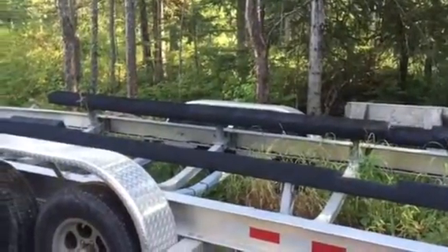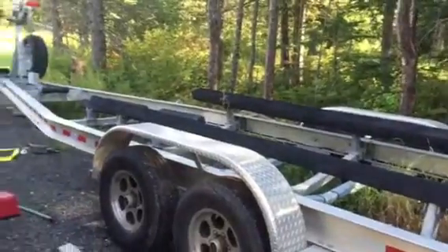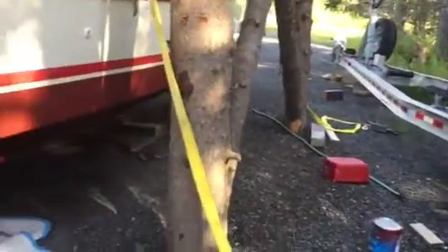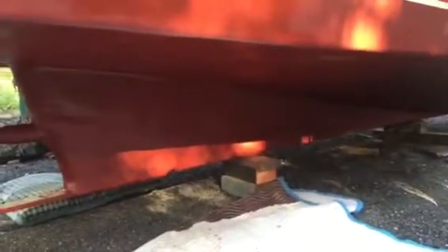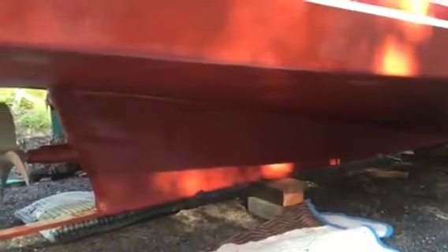I've got the steel for that — some cutting and welding and fabricating — but I think it'll go pretty quick. I'll pick the boat up, lower it back down onto just the center bunk in the trailer, block it up, and then build the rest of the bunks in place to support it.